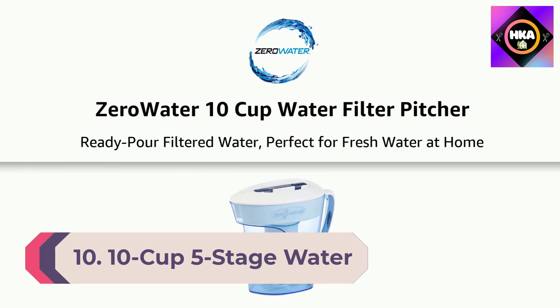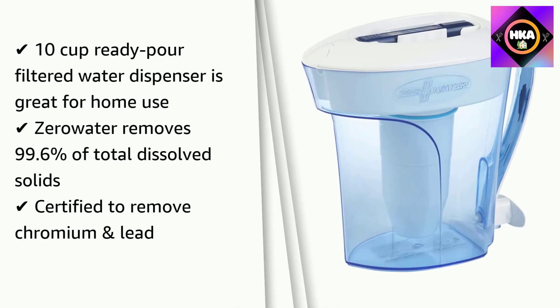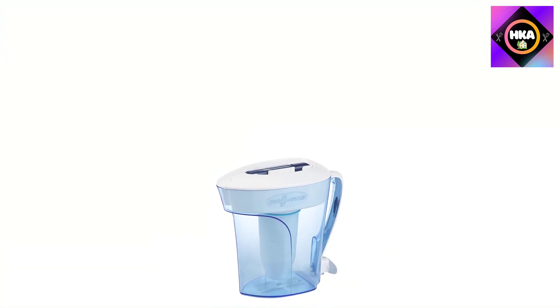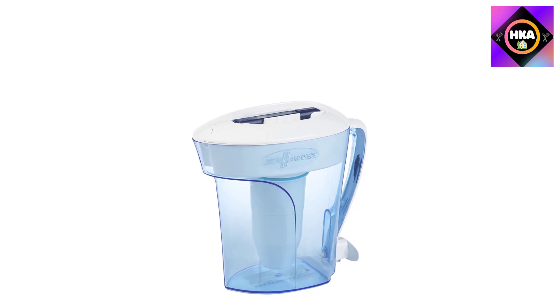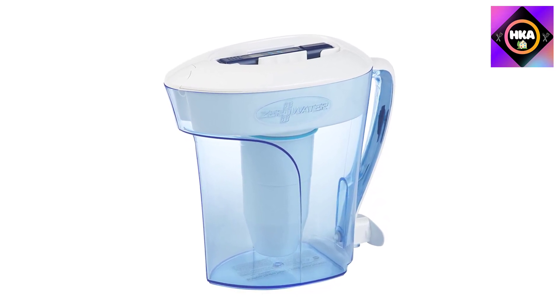Number 10: the 10-cup 5-stage water filter pitcher by ZeroWater. Enjoy pure tasting water with the latest filter pitcher technology. The ZeroWater 10-cup pitcher features a one-handle pull-and-pour spout to fill any bottle or cup easily, and the underneath water filter assembly ensures water passes through the filter and not around it.